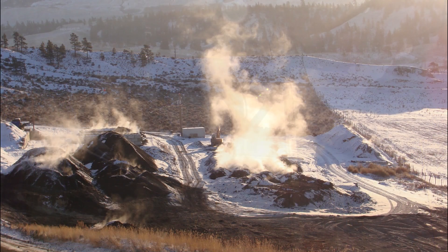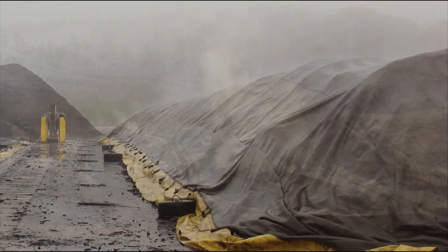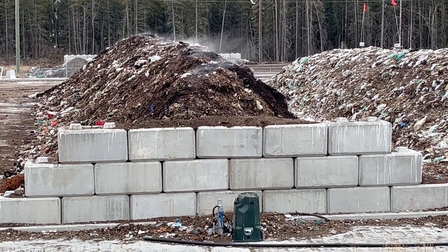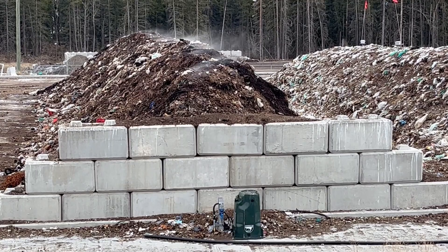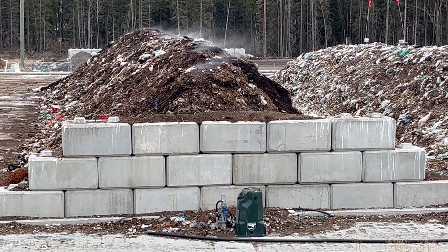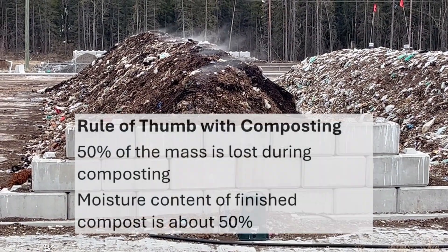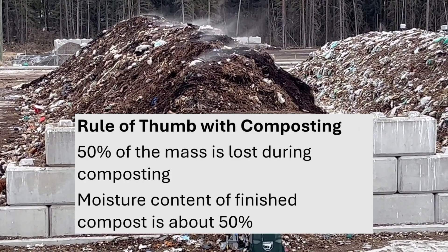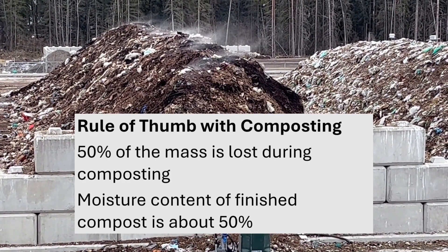When we compost outdoors under a breathable cover, we hardly think about how much water is lost from the process and what the water may contain. A rule of thumb for composting is that we lose 50% of the weight during the compost process, and that the moisture content of the finished compost is about 50%.